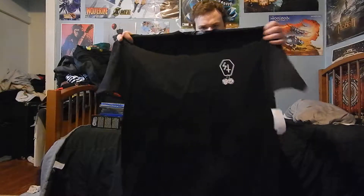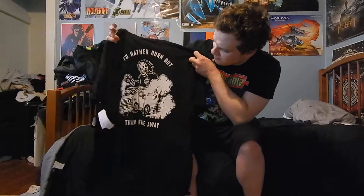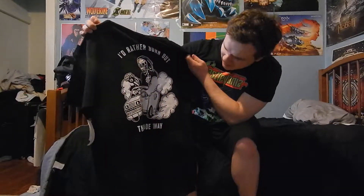Next I'll show you guys my clothes. I also got some video games and Blu-rays as well. I got this shirt — it's a tank-style shirt that says 'I'd rather burn out than fade away,' which is an awesome shirt. Love that.